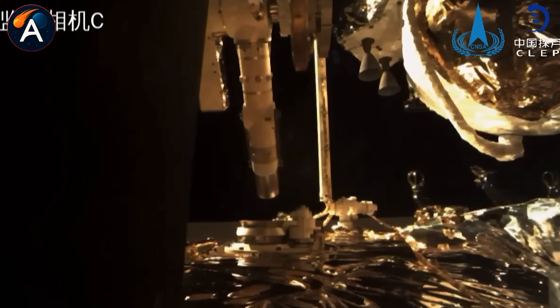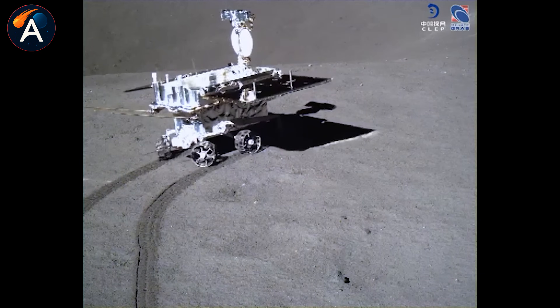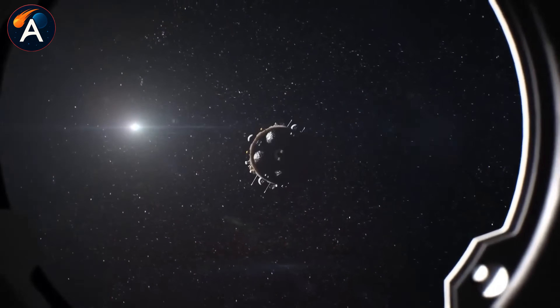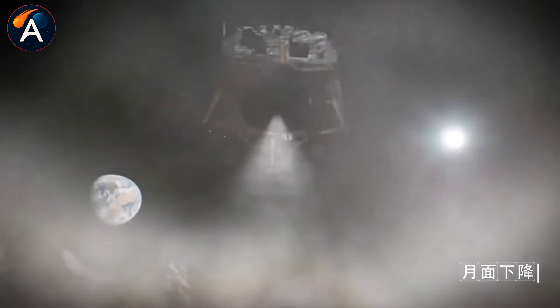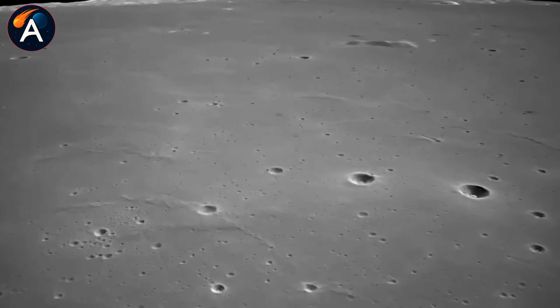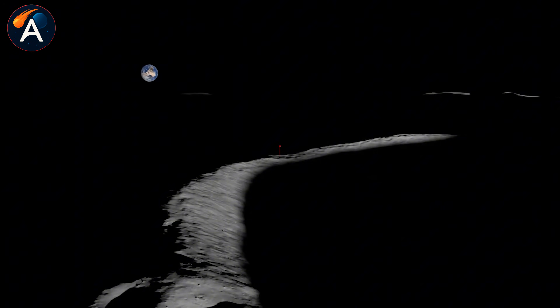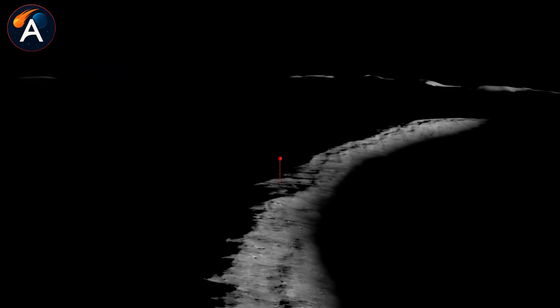On June 25, 2024, a small capsule touched down in Inner Mongolia carrying 1,935 grams of lunar soil. This wasn't just any moon rock collection. These samples came from the Apollo Basin, nestled inside the South Pole-Aitken Basin, a massive impact crater formed over four billion years ago. This crater spans 2,500 kilometers — roughly the distance from Beijing to Hainan.